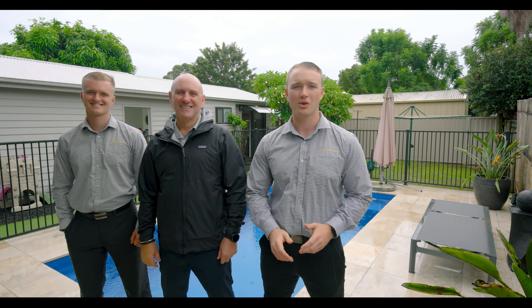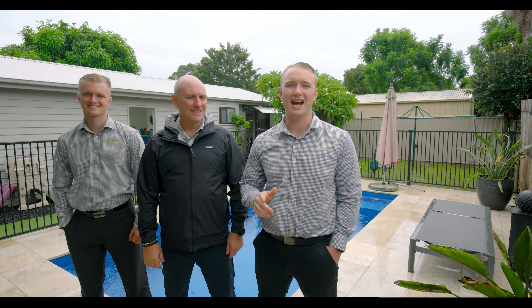For all your inspection and inquiry needs, please call Sam, David, or Jack Keenan from Team Keenan, Rye and Mornington Peninsula.